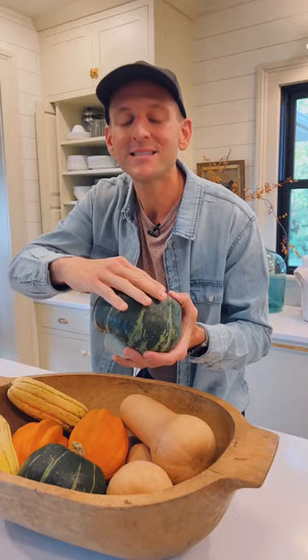Acorn is usually a star. I love to cut them in half and roast them like you would a sweet potato — take out those seeds. It's the perfect one just to eat right out of, because a lot of people feel like the skin is too hard.